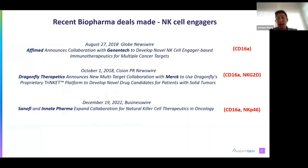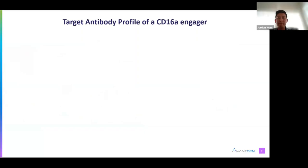Within the last five years, large biotech and pharma companies have made high-dollar deals with smaller biotechs to develop NK cell engagers, notably targeting CD16A. Developing antibodies targeting CD16A is compelling, both biologically and commercially. So how would we go about it, and what would be the ideal antibody profile?